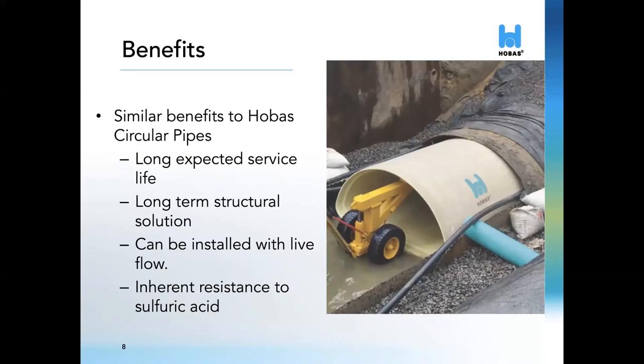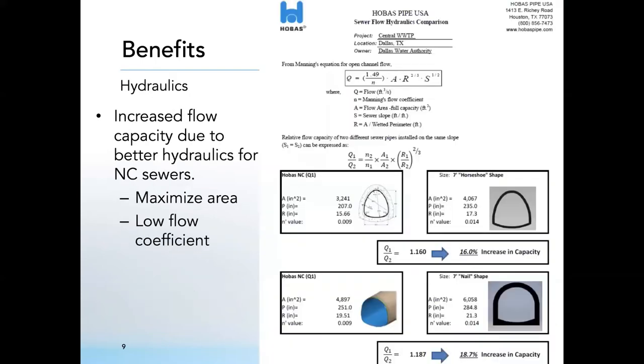Expanding on the benefits of this product line, they're very similar to what you would expect from circular Hobos pipes: a long expected service life proven by strength and corrosion testing, a full structural solution, and raw materials that are inherently resistant to sulfuric acid. As previously mentioned, it can be installed in live flow. The biggest benefit is the ability to increase flow capacity in non-circular sewers due to the smoothness factor of our pipe and our ability to match the shape of the existing sewer as closely as possible.